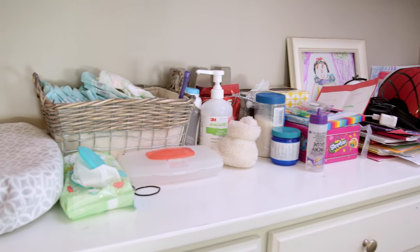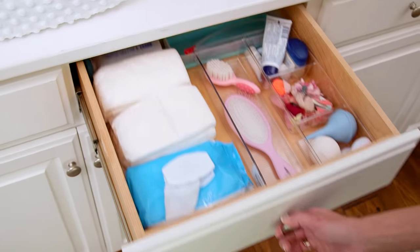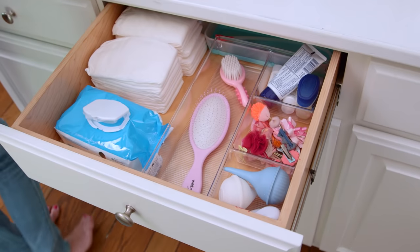Tess's stuff was kind of everywhere — some of it was in a basket. So I created this awesome drawer for her. I kind of feel like MacGyver now when I change her — need wipes? They're right there! And then we just continued this process with all the items on the counter.